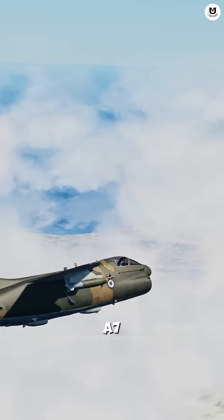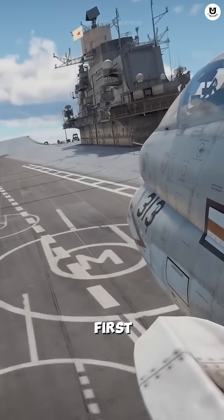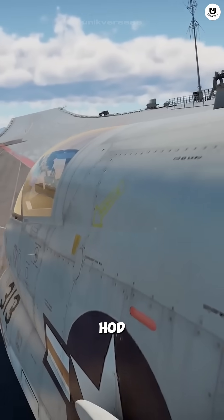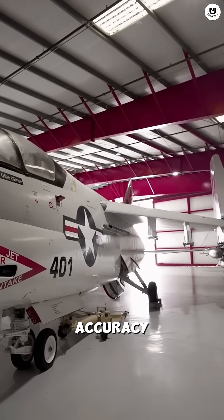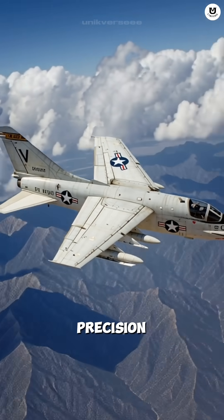The A-7 wasn't as fast as other jets, but it had brains. It was the first Navy jet equipped with a sophisticated heads-up display, HUD, and navigation computer. This tech allowed it to calculate bomb trajectory with incredible accuracy, dropping conventional bombs onto targets with laser-like precision.